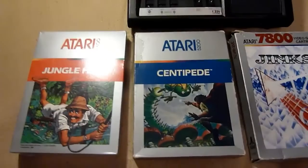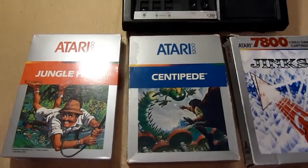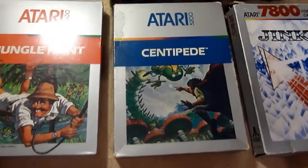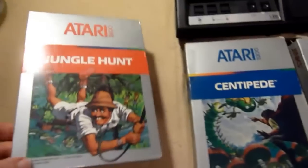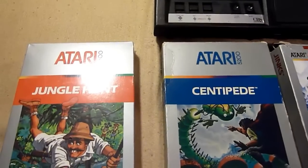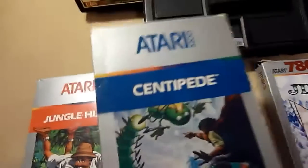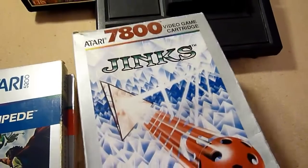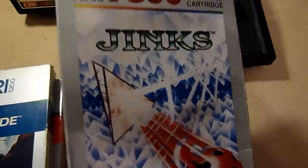Hello and welcome to my collection — the second part of Atari 2600 games. It's time for the boxes. This is the typical Atari 2600 box. The 5200 is very similar, and the 7800 looks a little different but it's the same size.